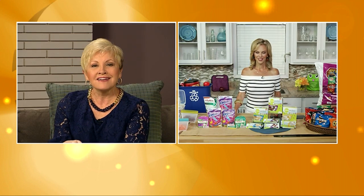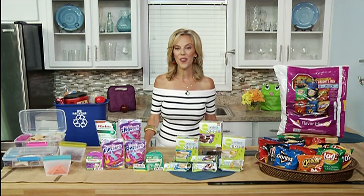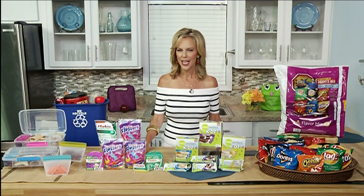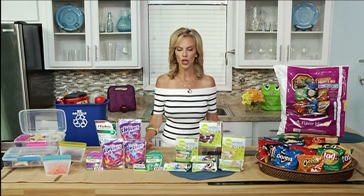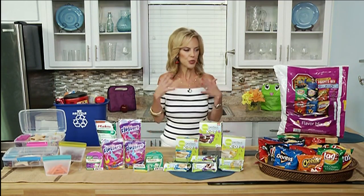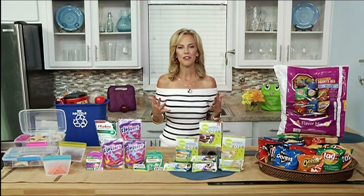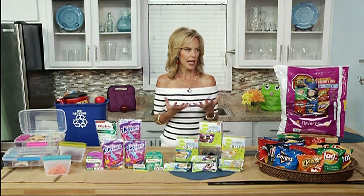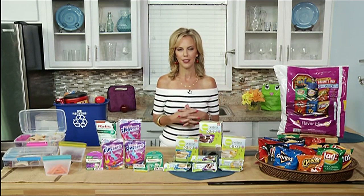Brooke, you wrote the Just Married Cooking cookbook — what else do you have coming out? Yes, we have Just Married and Cooking, and then next we have the Flavor Matrix, coming out in March. It's the science behind all of our favorite flavors, exploring how to combine different foods to create totally new, amazing dishes and flavor combinations. It'll be fun to make together with your partner and maybe involve the kids too.